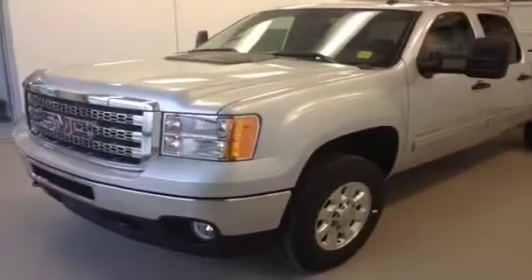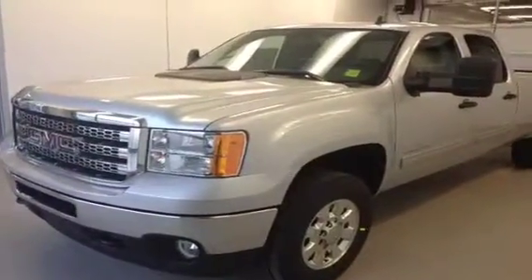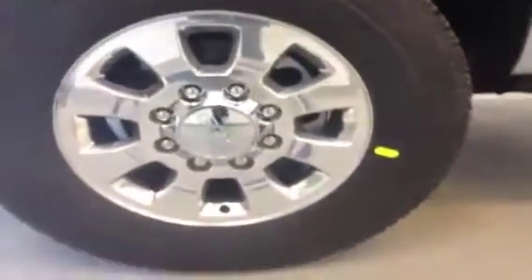Stock number one two five seven seven nine, 2013 GMC Sierra 3500 HD crew cab long box. 6.6 liter Duramax diesel mounted to an Allison transmission six-speed automatic, 18 inch rims.